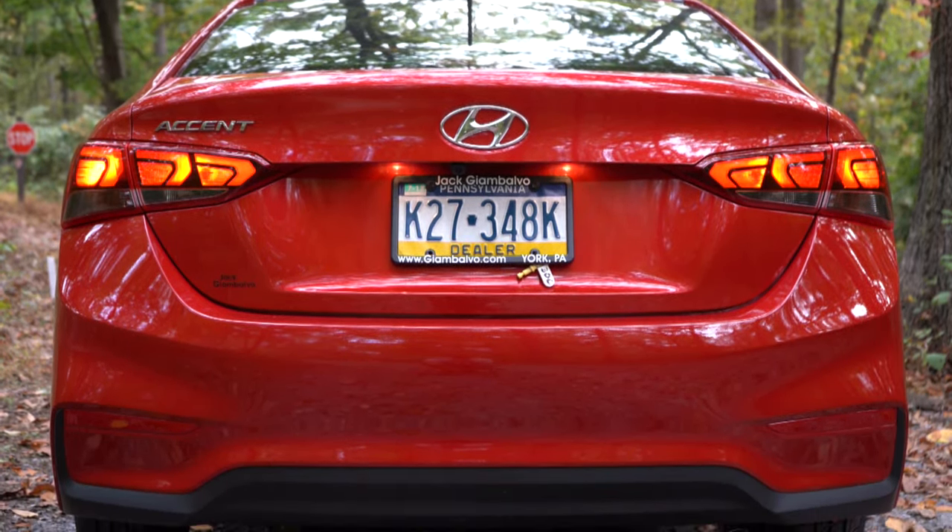Let me know what you guys think of the 2022 Accent in the comment section below. Thank you so much for watching — feel free to follow me on social media to see what's coming next before it hits YouTube. Be sure to hit the subscribe and bell notification button if you're into new car reviews. I do appreciate you guys watching more than you know, and I will see you all in the next video. Stay gold.